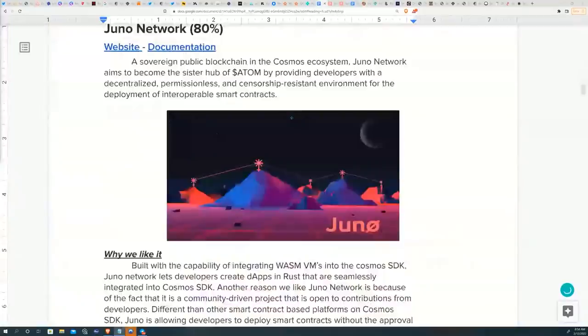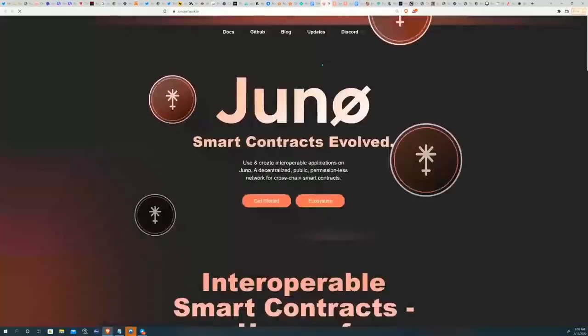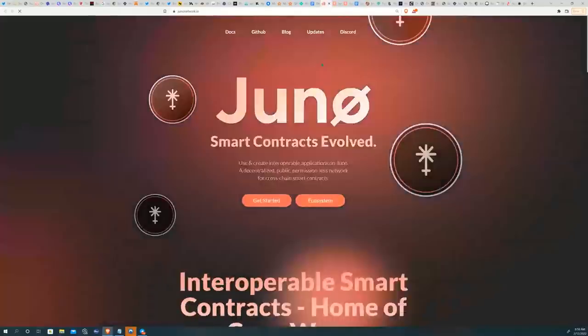The first project on the list is Juno Network, an up-and-coming layer one blockchain being built on Cosmos SDK. What's really unique about Juno Network is that it has already established a close relationship with Tendermint, the founders of Cosmos themselves. They're taking IBC's blockchain and consensus standards and enhancing programmability on top of it by introducing Rust as a native programming language to the Cosmos universe.